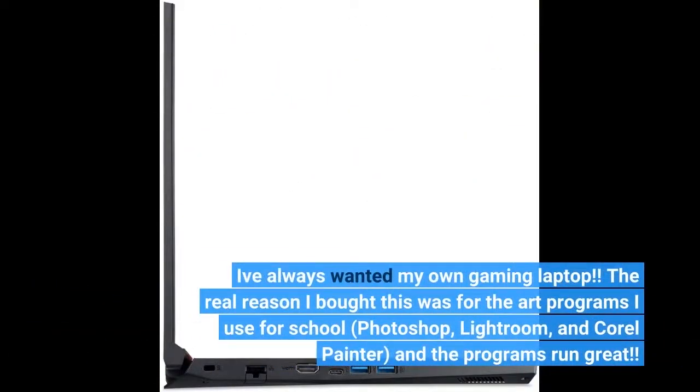I've always wanted my own gaming laptop. The real reason I bought this was for the art programs I use for school — Photoshop, Lightroom, and Corel Painter — and the programs run great.